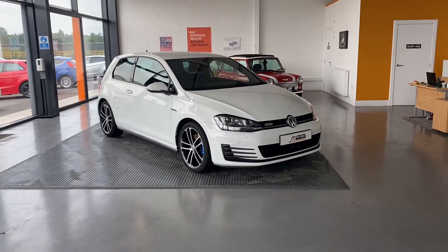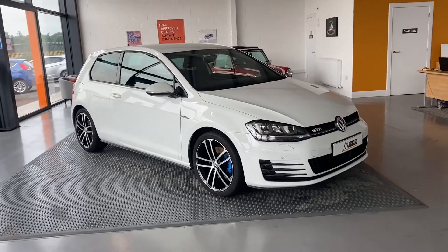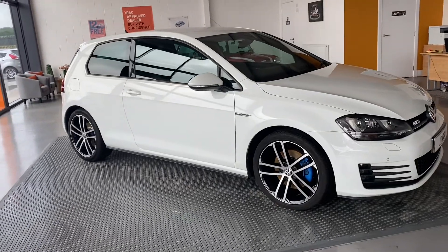Here we have the Volkswagen Golf, it's a two-litre GTD model, so it's stunning in white. You've got your nice blue calipers that really add to the look of the car.